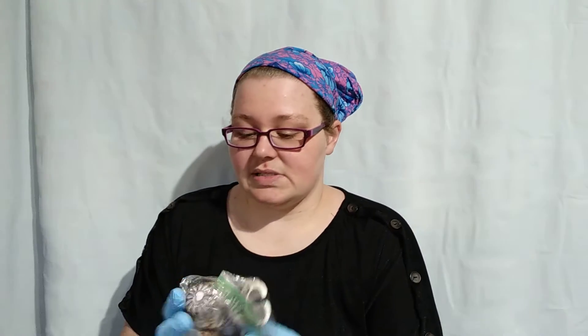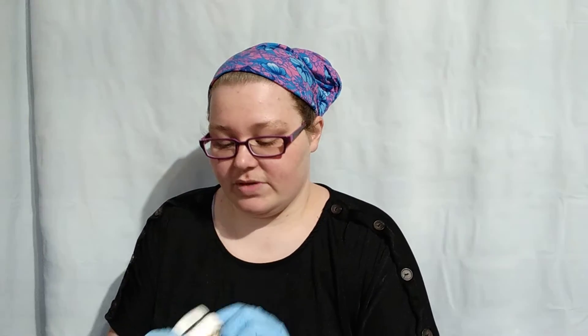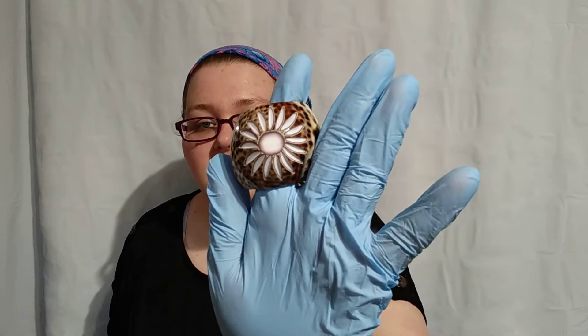I also got some knacket rings — like some shells — for $0.25. They have a really pretty flower pattern carved into them. They're really pretty. I think there are six of them, so $0.25 for all of that.